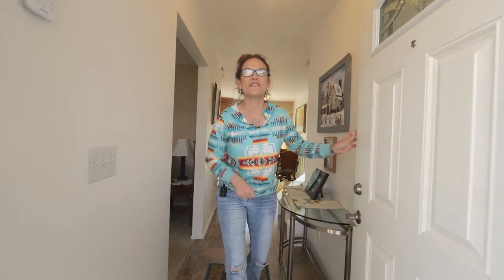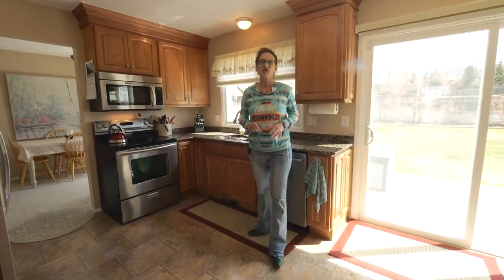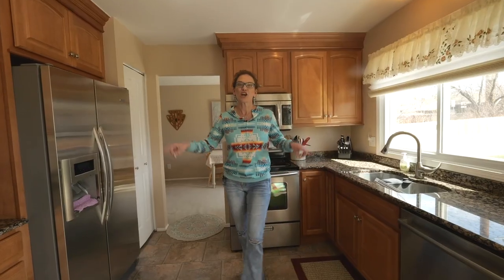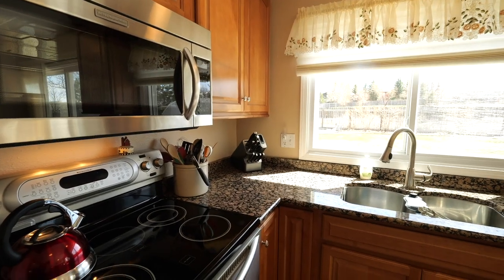Let's go right to the kitchen for number two. Just look at this upgraded kitchen. Not only does it have the newer cabinets, crown molding to the ceiling, granite countertops, lots of storage, and upgraded stainless steel appliances.